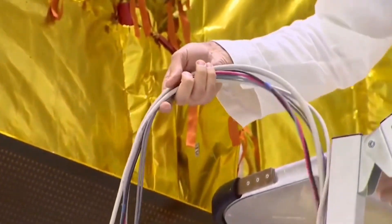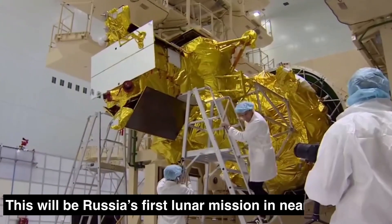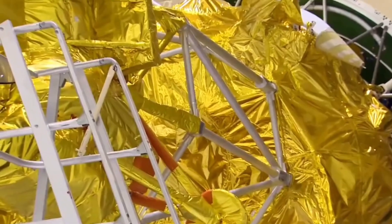Enjoy the video of Luna-25 before it was encapsulated in the fairing. Luna-25 will launch on a Soyuz 2 Fregat booster and will be the first lander to arrive on the South Pole of the Moon, Roscosmos has said.